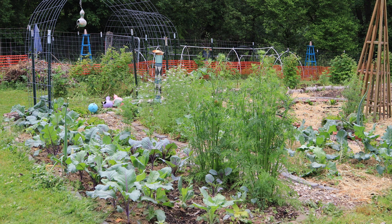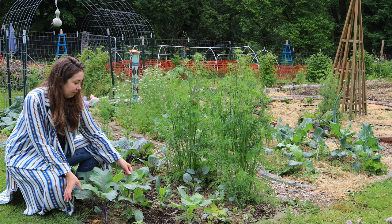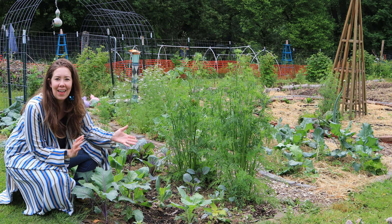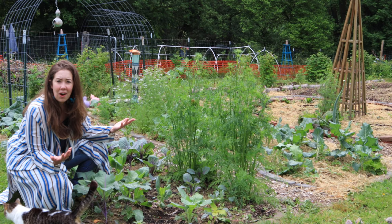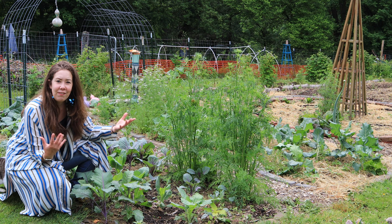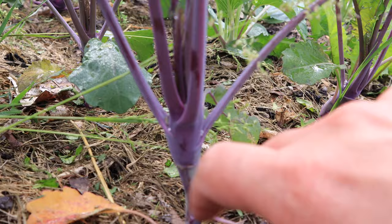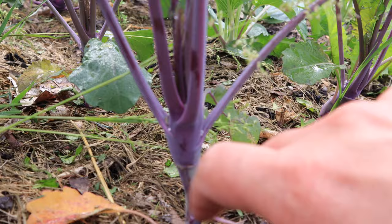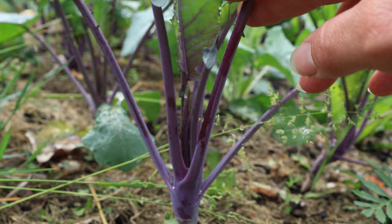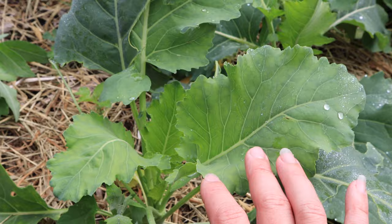We'll start over here with the brassicas where I have kohlrabi, broccoli, and Brussels sprouts. This year I'm growing both purple and green varieties of kohlrabi. If you're not familiar with what kohlrabi is, it reminds me of a cabbage crossed with an apple — it has a very cabbage-y kind of taste. We like to eat it raw or you can cook it, but this is a really good spring crop. You can just start to see where it's rounding out right here, and this is where that large ball is going to form. The only difference between purple and green varieties I found is just the color — they taste pretty much the same.